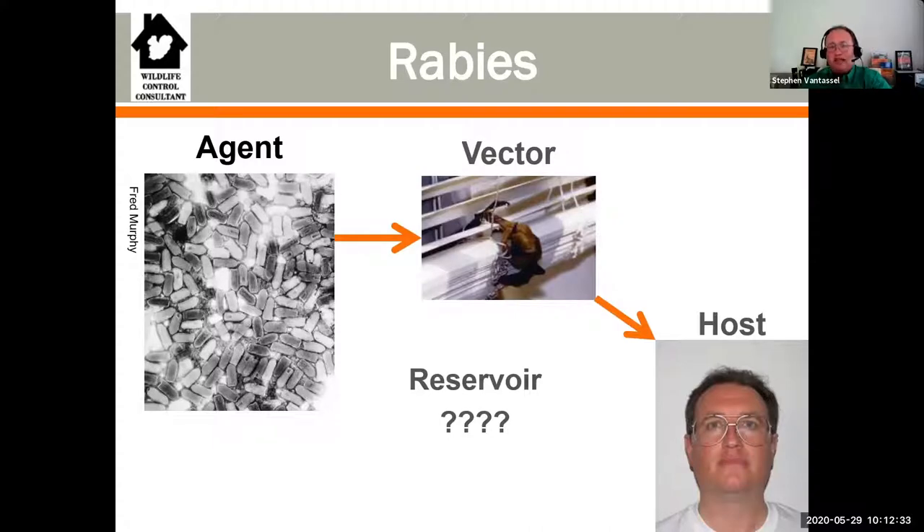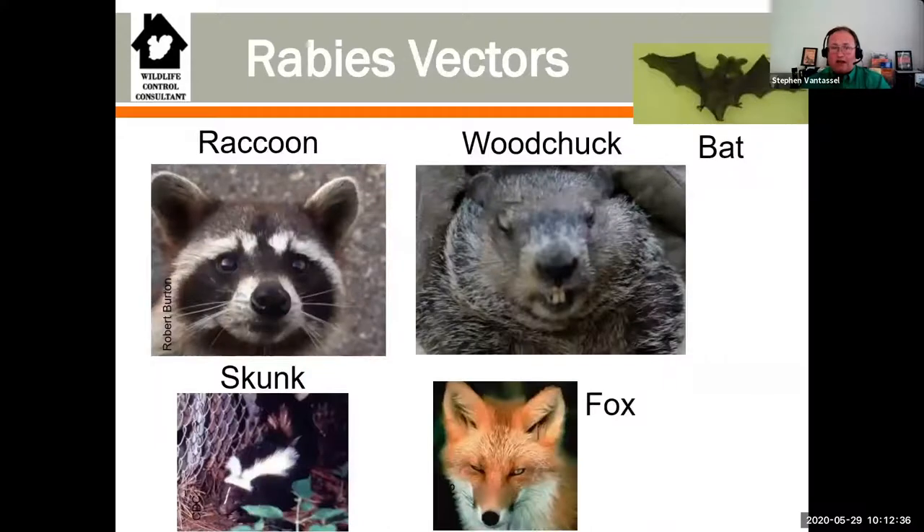If we can prevent the bite from the bat, we're not going to get rabies. Are there other vectors for rabies? Absolutely - raccoons, skunks, foxes, and more. But here's the key thing: only mammals can carry rabies. It's not going to be a bird, a snake, or a frog - it has to be a warm-blooded mammal. Any mammal can carry rabies, but raccoons, skunks, bats, and foxes are among the most common organisms that would transmit it.